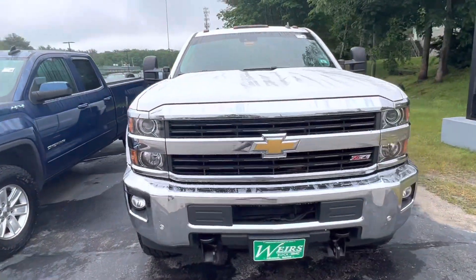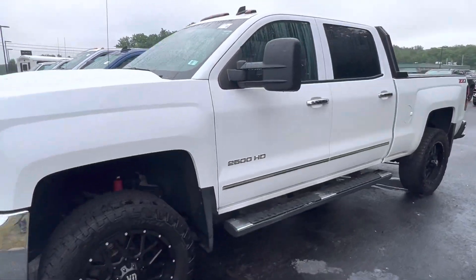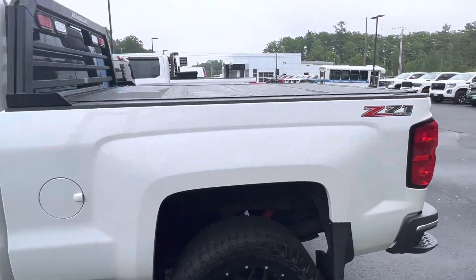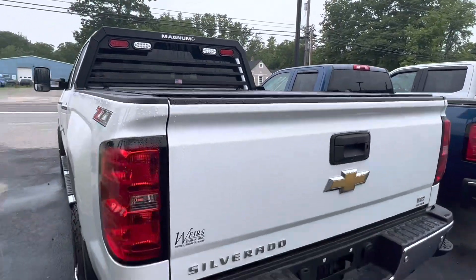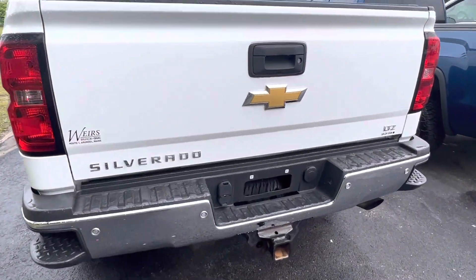It does have the aftermarket wheels, trailering mirrors, running boards, full crew cab standard bed. It has a hard folding tonneau cover on it with a magnum rack with lights, trailering package, LTC. This is a nice truck.